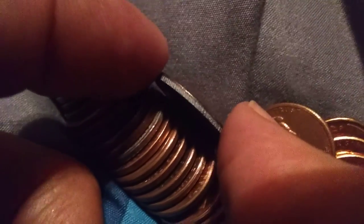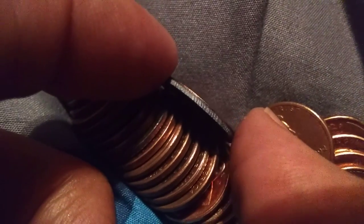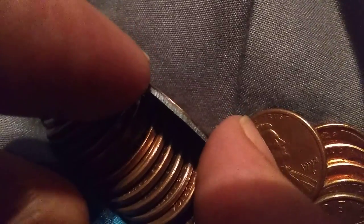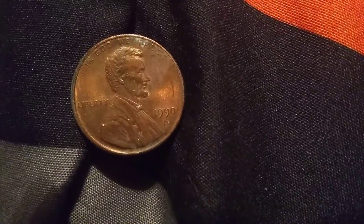Looks like a dime, to be honest with you. Like how dimes look. I don't know how good y'all can really see that. But it's a 1990, I think. And the back of it's just normal. And it really sticks out in between these pennies — look at that. It's freaking crazy.